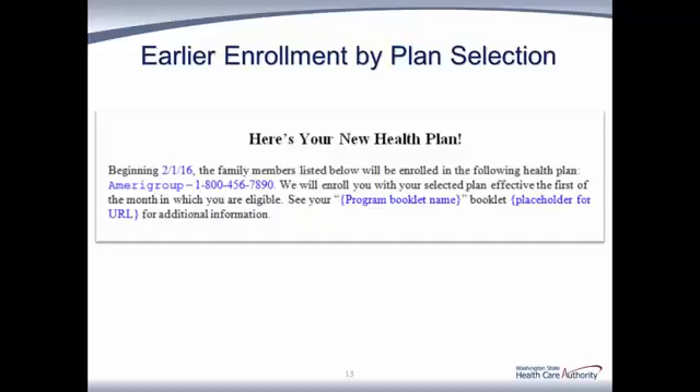This example shows what an Apple Health recipient would receive when they have selected a health plan via Health Plan Finder, with the enrollment being backdated to the first of the current month. In applying this example, the client could have enrolled on February 15th via Health Plan Finder. Behind the scenes, the system enrolled the client prospectively for March. After the prospective transaction was finalized, the enrollment was then backdated to February 1st, which would be the beginning of the client's enrollment with the plan as shown on the letter. Again, this is a good resource for a provider to identify what plan they may need to contact.